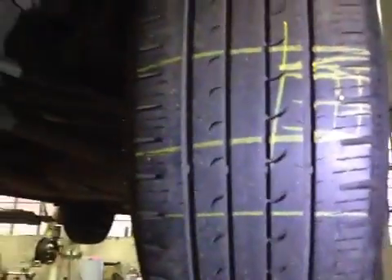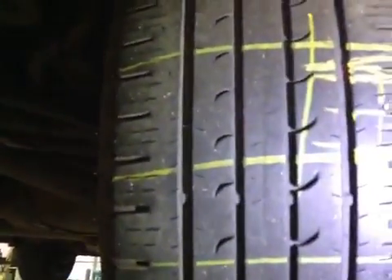Moving to the rear, the near-side rear tyre is in green. The off-side rear tyre is in red due to a puncture — too close to the edge, making this an unsafe repair.